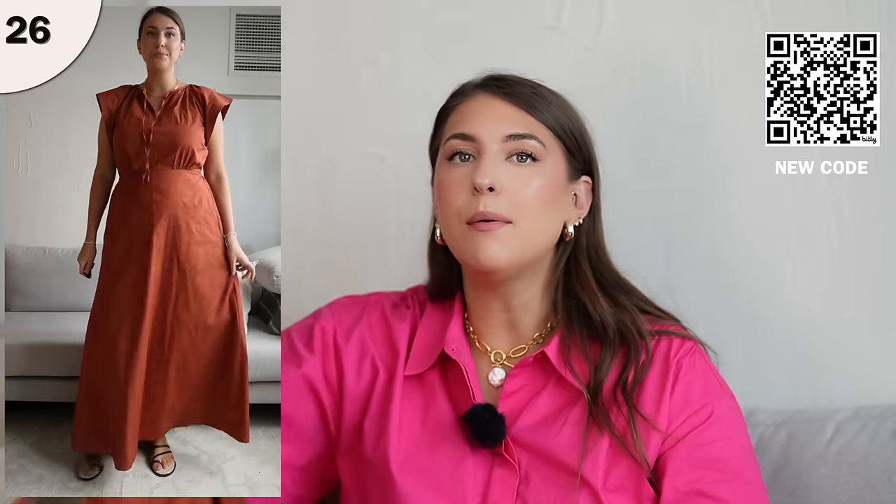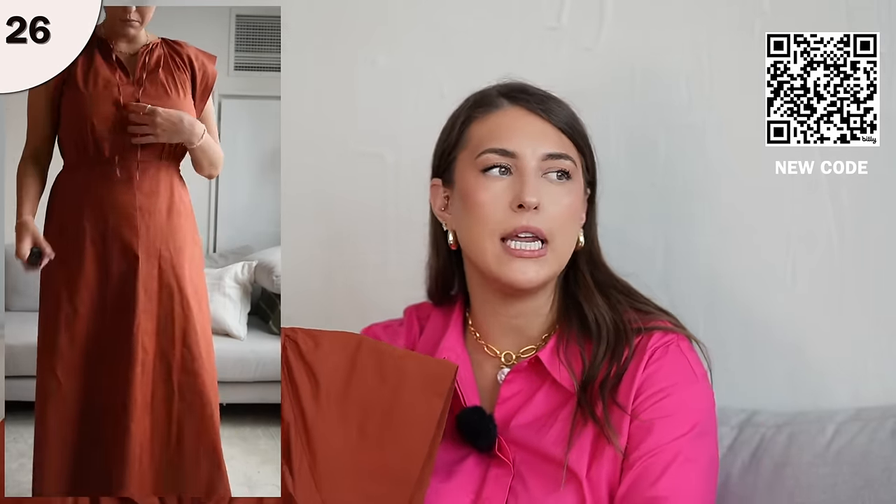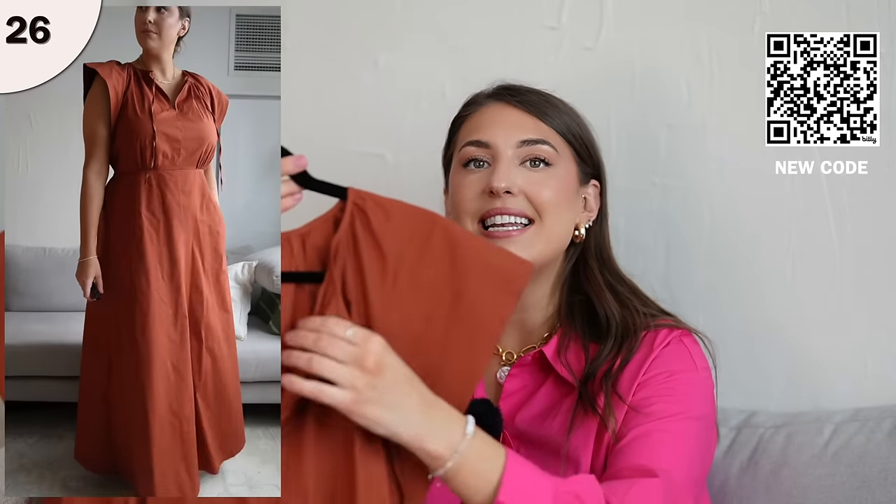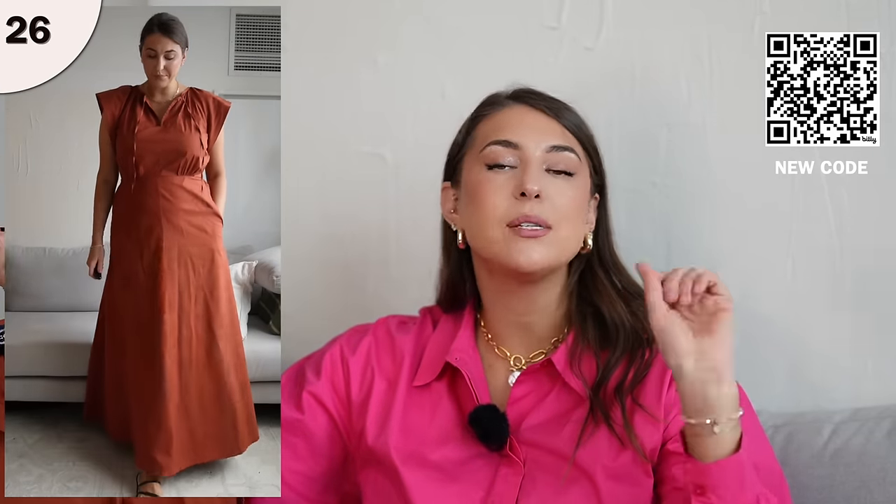Lastly, we have this beautiful dark colored dress. It's a beautiful, sophisticated color, and I think if you're going on vacation and want an evening dress that isn't black, this color would be really pretty on. It has a nice v-neck opening, a tie, and it cinches you in at the waist. There are pockets, of course, and the length is perfect. It's another really pretty dress option.